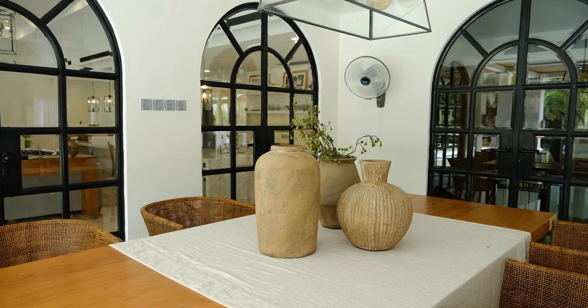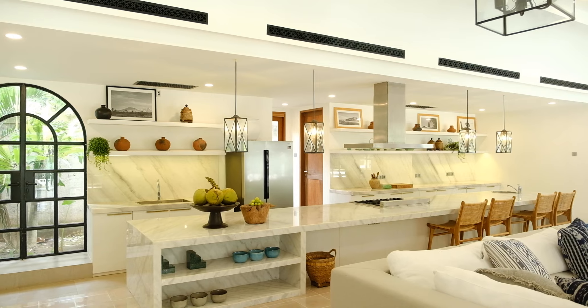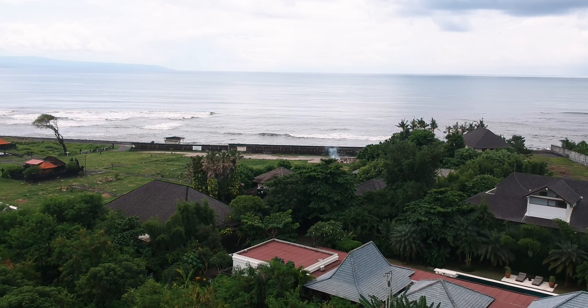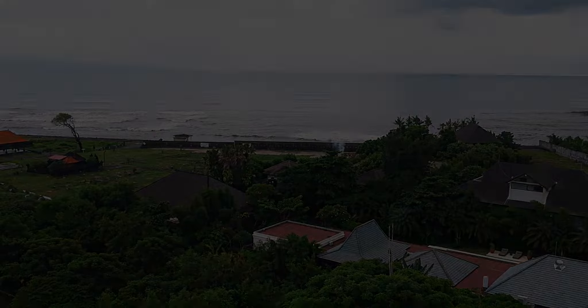Thank you Bali Interiors for coming and looking at our home. I hope you've enjoyed this peek in paradise. Thank you guys.